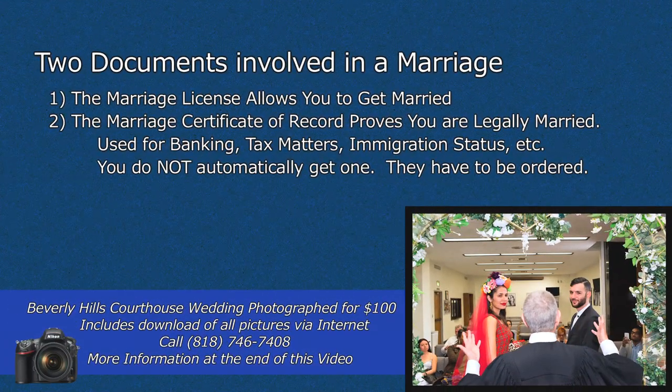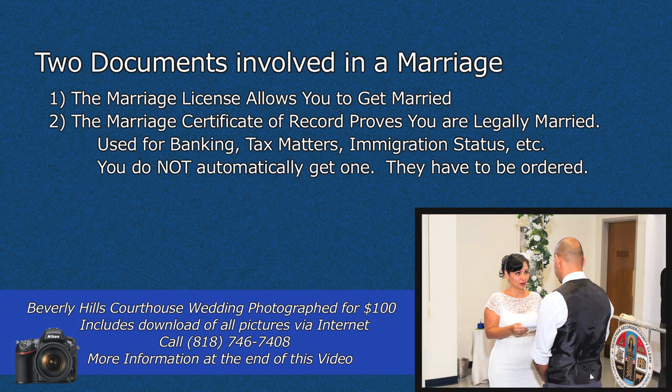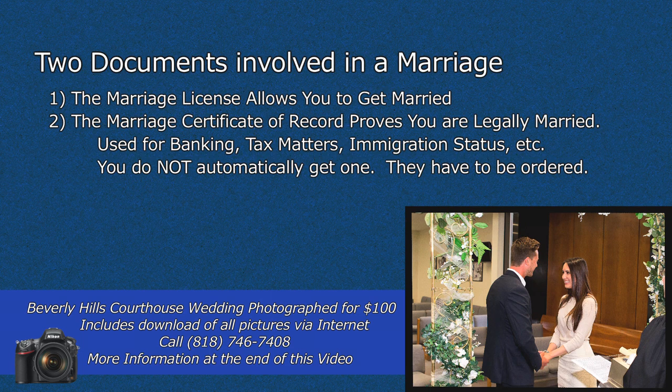There are two documents involved in a marriage. The marriage license allows you to get married. The marriage certificate of record proves that you are legally married — it's used for banking, tax matters, immigration status, etc. You do not automatically get one; they have to be ordered. I suggest you order two and keep them in separate places.